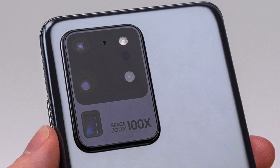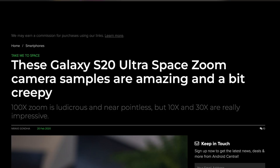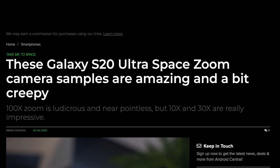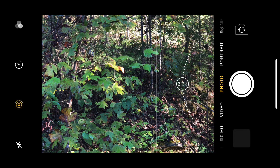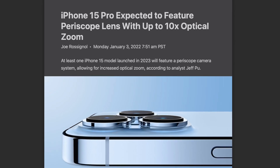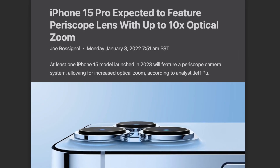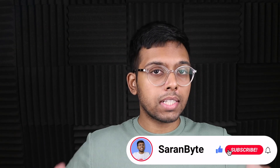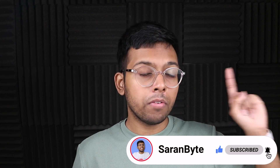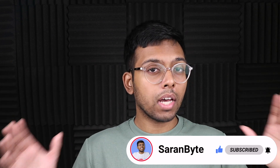I'm praying that Apple does not go the Samsung route and start giving us 100x digital zoom with these periscope sensors, since I don't think anybody needs that. Apple is better off capping the digital zoom at a more reasonable number like 30x. Tell me in the comments below — are you excited to see a periscope zoom lens finally come to the iPhone? Thanks for watching, make sure to like and subscribe for the latest Apple news and rumors.